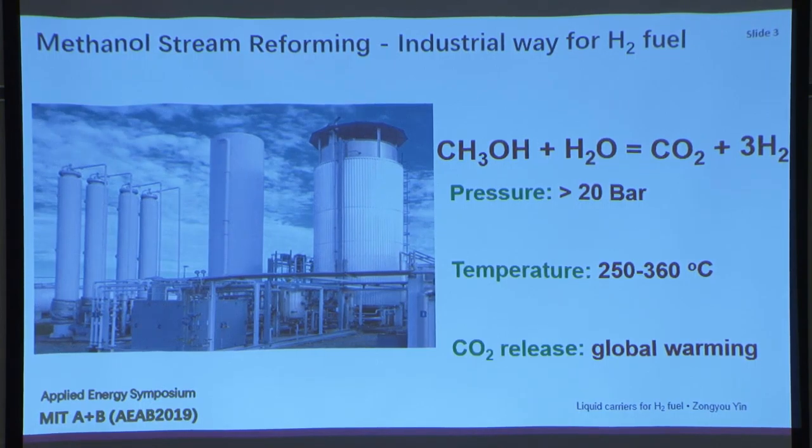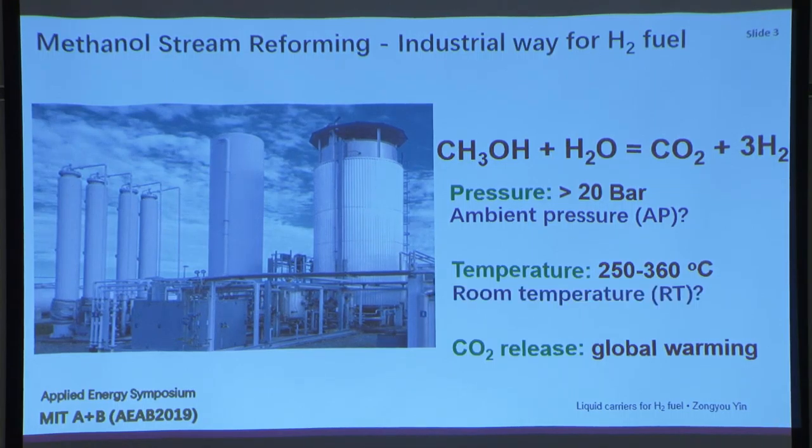So I asked myself several questions. The pressure is very high — can we use ambient pressure to replace it? Can we develop some process at room temperature? And is it possible to do some process without carbon dioxide emission? My group developed a possible study to achieve an ambient pressure, room temperature, and carbon dioxide emission-free process to convert methanol to hydrogen fuel.